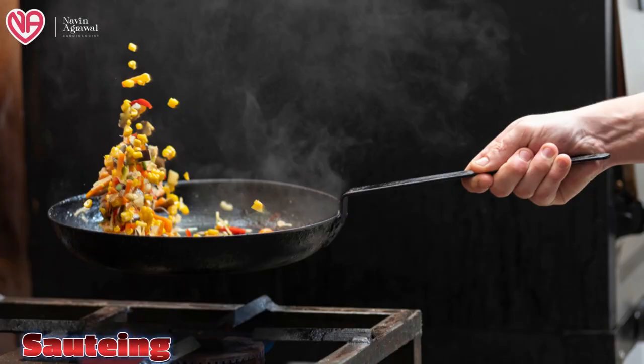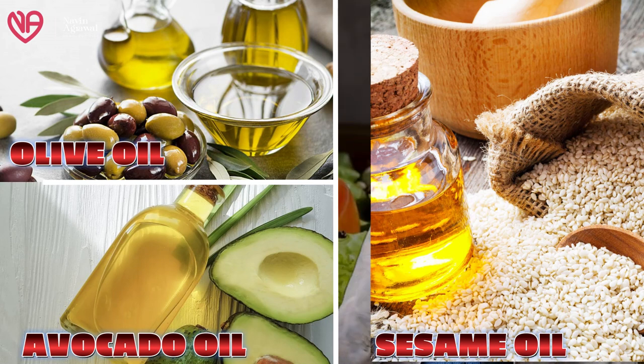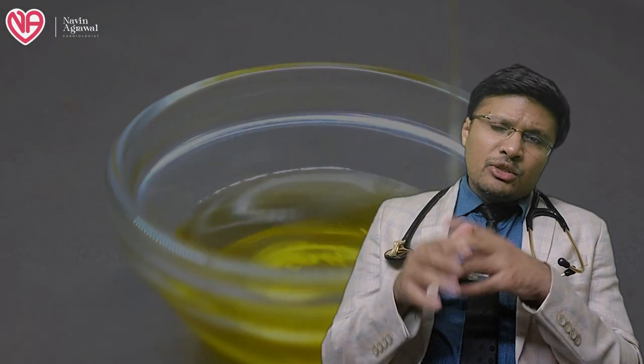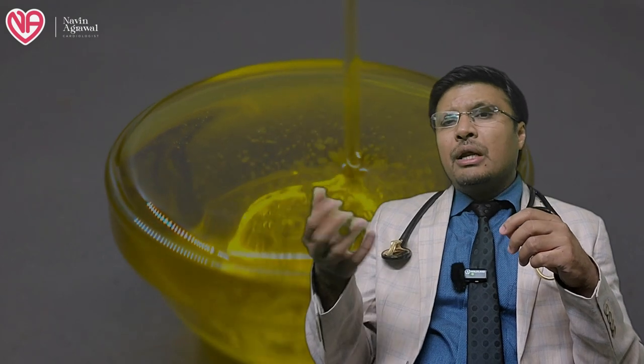For sautéing, we can use cold pressed oil because it provides rich nutritional benefits, and sautéing does not involve deep frying. Olive oil, avocado oil, and sesame oil can be used for this purpose. Similarly, for dressings and dips where you are directly consuming the oil in salads, cold pressed oils like olive oil, coconut oil, and flaxseed oil are ideal, as deep frying and high-heat cooking are not involved. Cold pressed oils are not very suitable for frying as they have a strong smell and a lower smoke point compared to hot pressed oils.